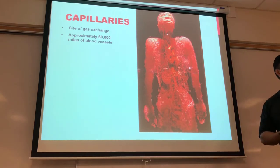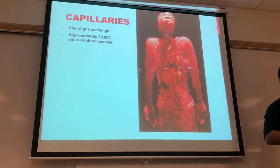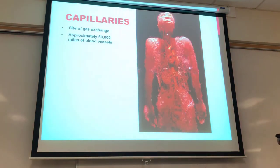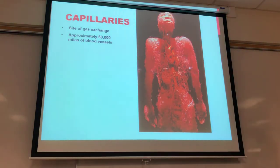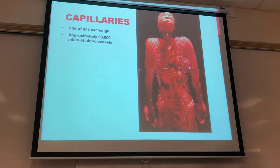The Body Worlds exhibit opens in February — don't miss it. It's a great place to go; you get to see some really cool stuff you might not see in LA for another ten years. One of the exhibits shows all the capillaries.